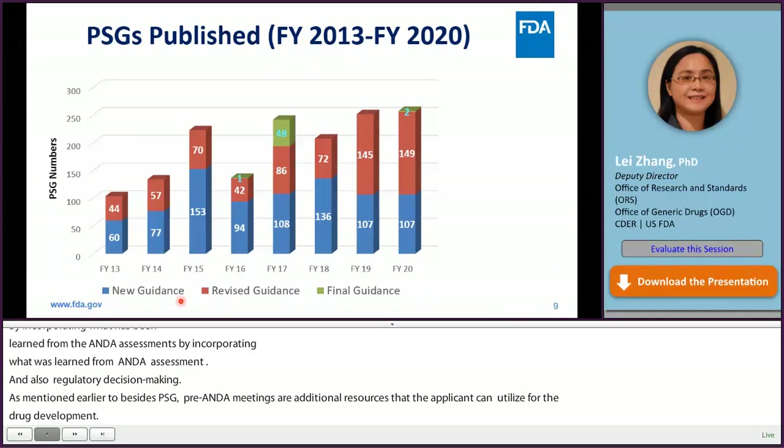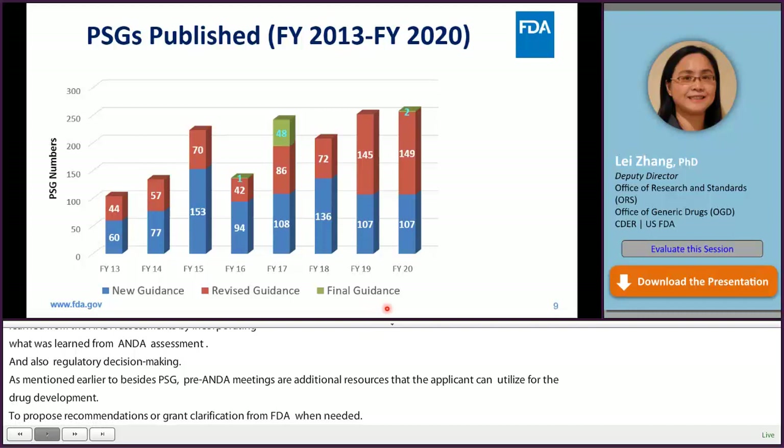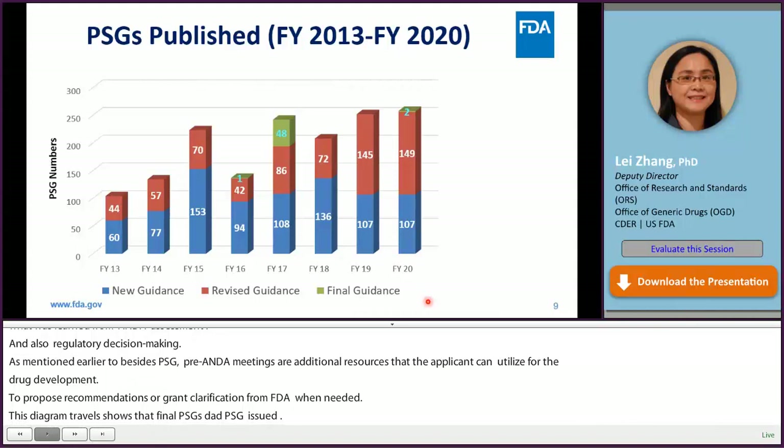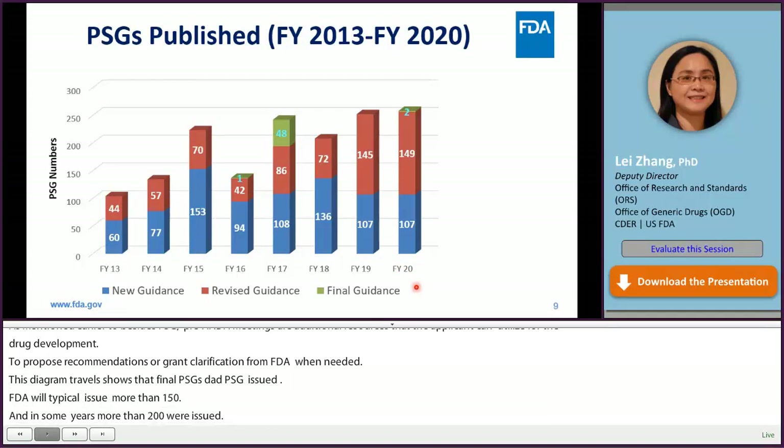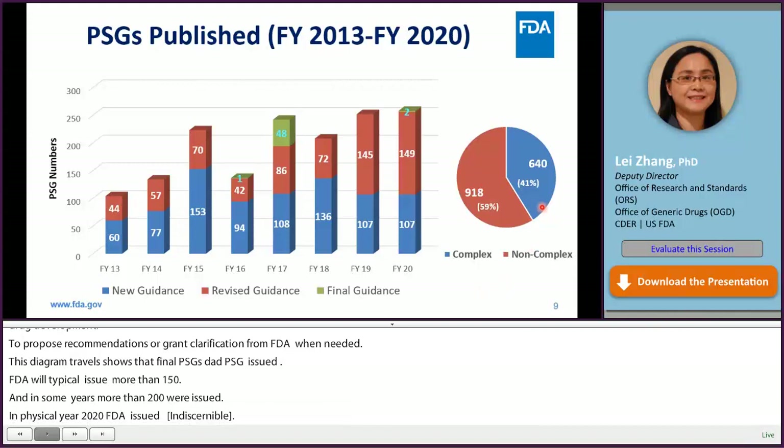This diagram shows the number of new, revised, and final PSGs that FDA issued from fiscal year 2013, which is the beginning of GDUFA I, to fiscal year 2020. FDA typically issued more than 100 PSGs every year; in some years, more than 200 PSGs were issued. For example, in fiscal year 2020, FDA issued 107 new guidances, 149 revised guidances, and 2 final guidances. In these eight years, a total of 1,558 PSGs were issued, and 640, or 41%, of these PSGs are for complex products.